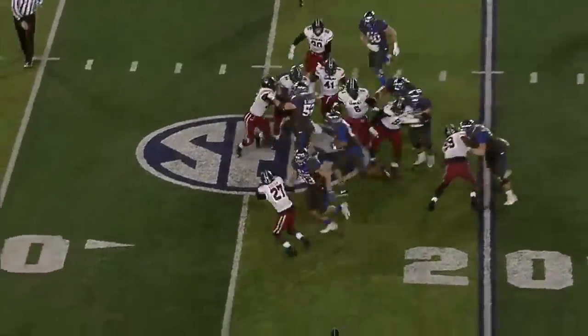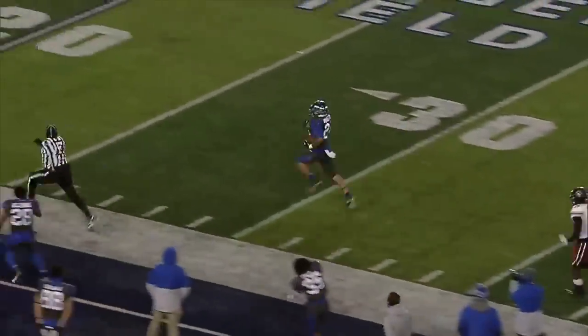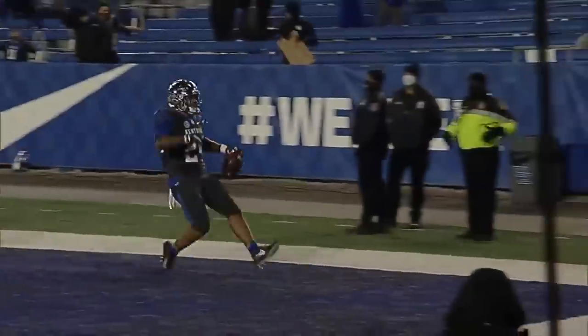Terry Wilson gives it to Rodriguez. Running back across the 30. Goodbye. He's across the 50. Across the 30. Near sideline. 20. 10.